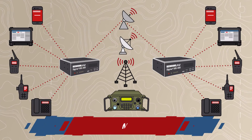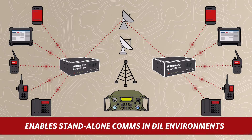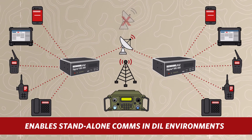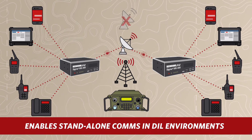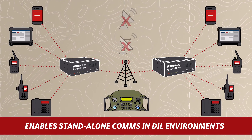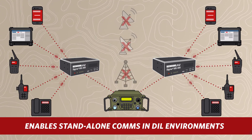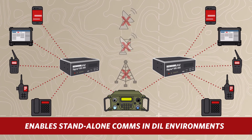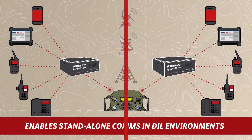Sigma XRI is a full C2 platform, whether it's part of a satellite network or standing alone. If a targeted attack knocks out communications at higher headquarters or if satellite communications become compromised, Sigma XRI remains in control of the forward-deployed comms network. By keeping control of connected assets,